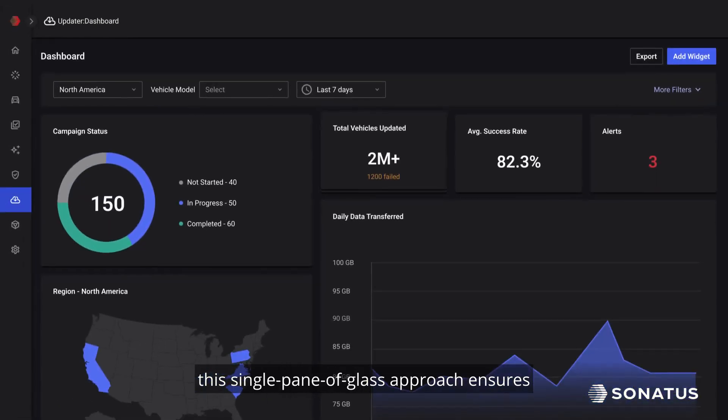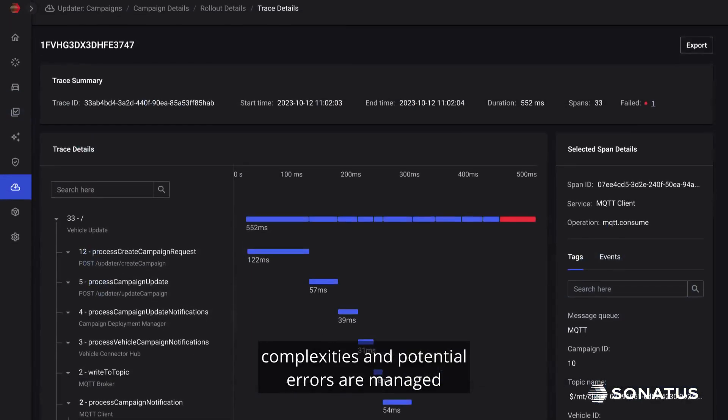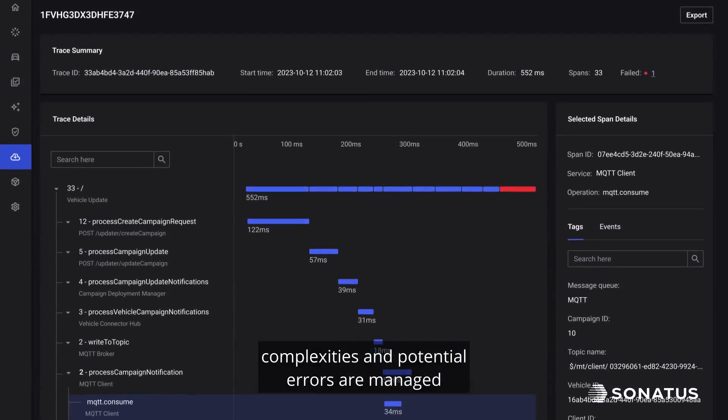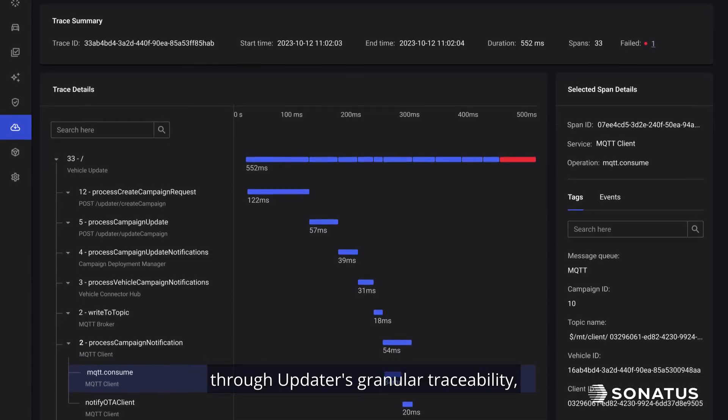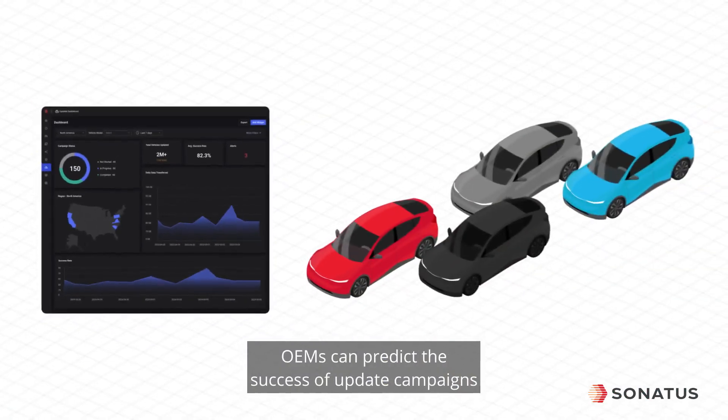This single pane of glass approach ensures large fleet updates are smoothly executed. Complexities and potential errors are managed through Updater's granular traceability, which offers detailed analysis for troubleshooting.